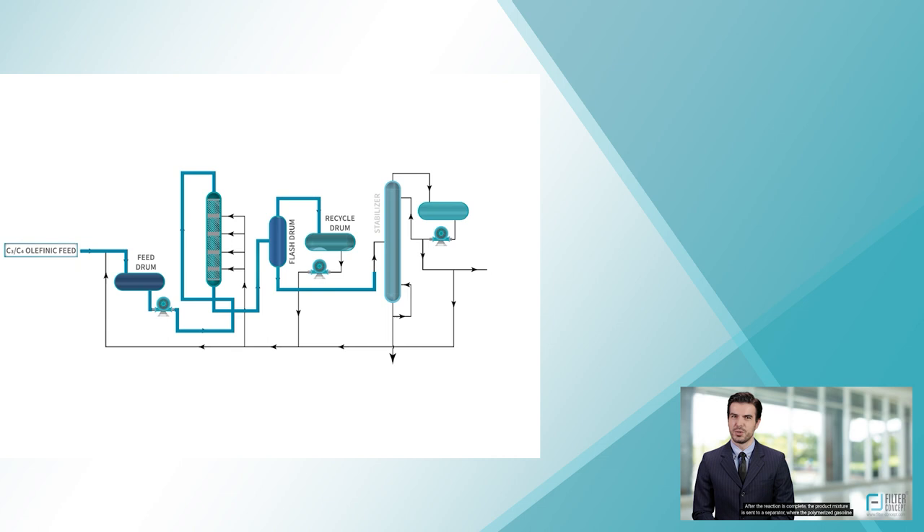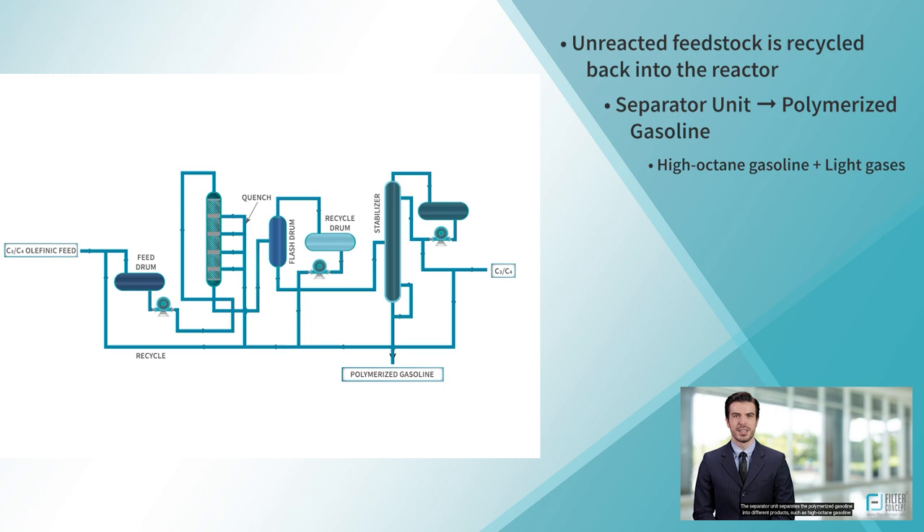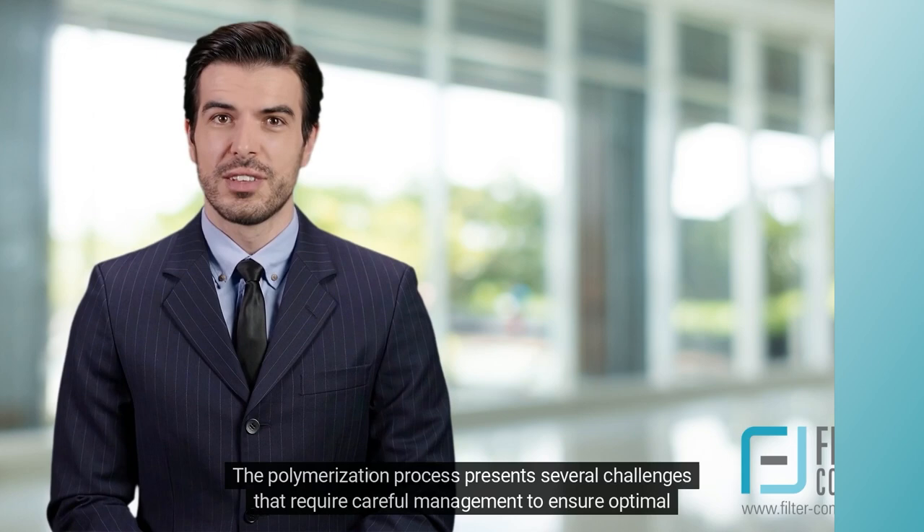After the reaction is complete, the product mixture is sent to a separator, where the polymerized gasoline is separated from the unreacted feedstock and the catalyst. The unreacted feedstock is recycled back to the reactor. The separator unit separates the polymerized gasoline into different products, such as high-octane gasoline and light gases.